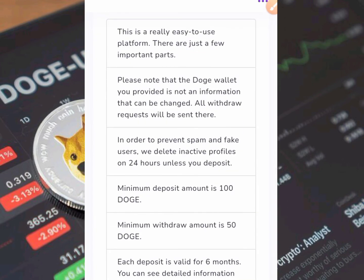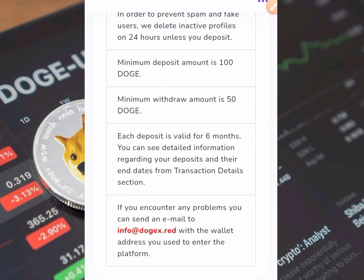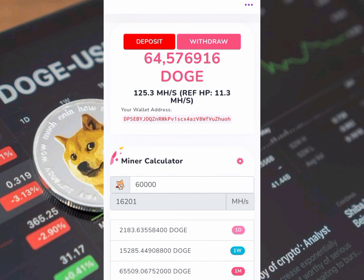Without wasting more time, continuing where I stopped: the minimum deposit is 100 Doge coins and the minimum withdrawal is 50 Doge coins. Each deposit is valid for six months, and you can see deposit details and end dates from the transaction details section. If you encounter any problem, you can send an email to support. The easiest way to contact them is to click the support email and input the wallet address you started with.